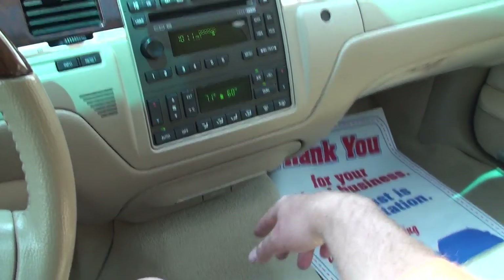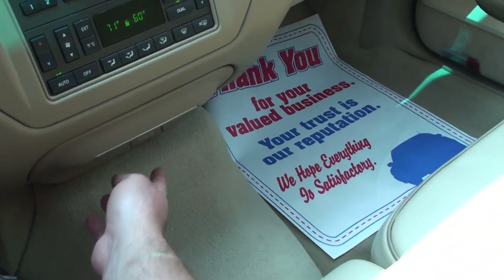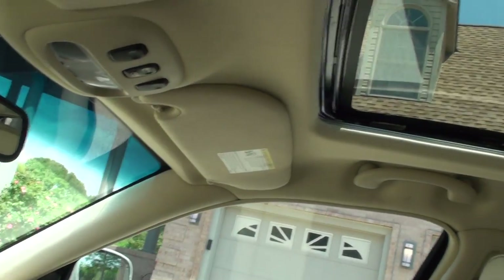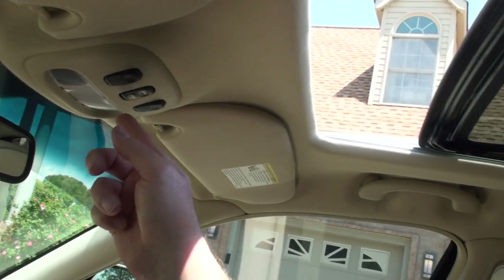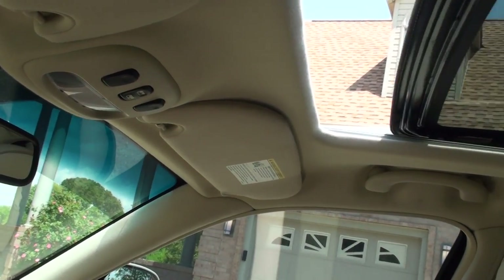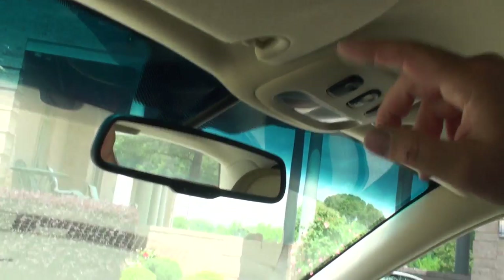There's your outside temperature display. Very nice — automatic climate control. There's a power outlet. It does have a one-touch button power motorized sunroof. There's the shade, and a universal garage door opener.